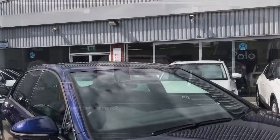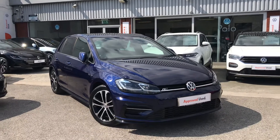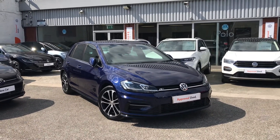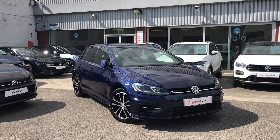Thanks for watching. This has been the magnificent Volkswagen Golf R-Line Edition. If you have any further questions or want to have a look at the car for yourself, please do give us a call on 0161 413 5117. We're more than happy to provide more information on this vehicle.